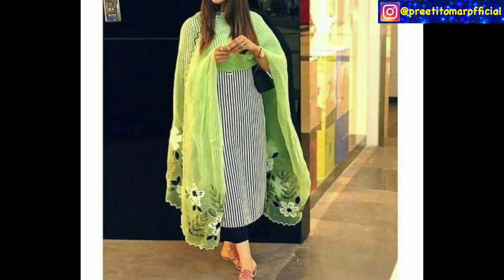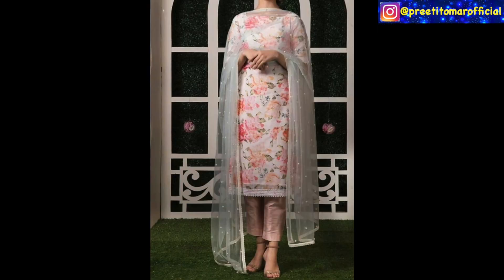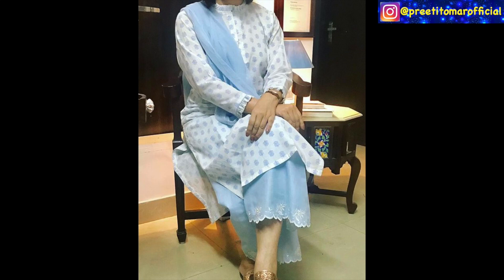In Summers this year, stripes are very trendy. You can pair the stripes with a matching palazzo or a contrast palazzo dupatta.